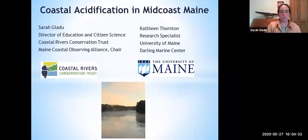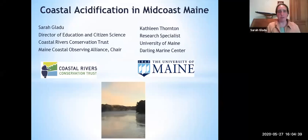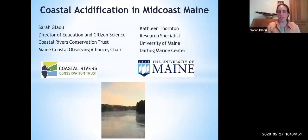Thank you everybody for joining us. It's wonderful to have you all from your homes and all over the place. I am Sarah Gladue, Director of Education and Simpson Science for Coastal Rivers Conservation Trust. I'd like to introduce Kathleen Thornton, and she can introduce herself.